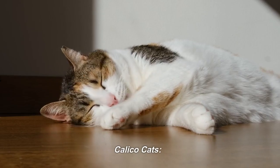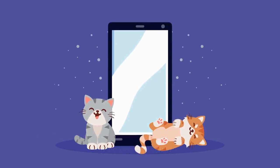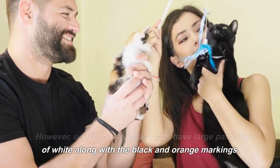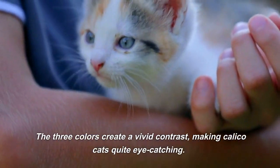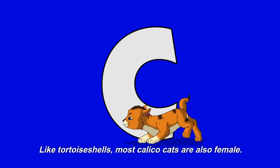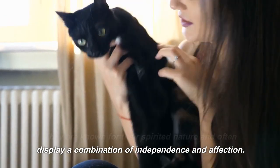Calico Cats are similar to tortoiseshell cats in that they possess a mix of colors on their fur. However, unlike torties, calico cats have large patches of white along with the black and orange markings. The three colors create a vivid contrast, making calico cats quite eye-catching. Like tortoiseshells, most calico cats are also female. They are known for their spirited nature and often display a combination of independence and affection.